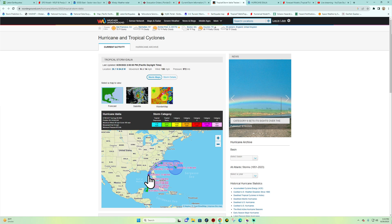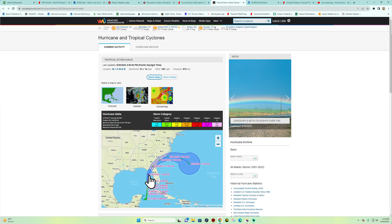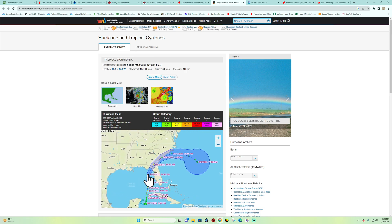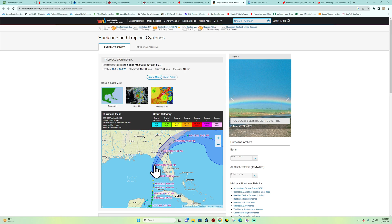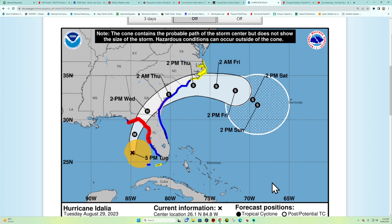They are expecting it to be a Category 3 strength hurricane, at least according to the forecast models. It is strengthening — before landfall, we could have sustained winds around 111 to 129 mph. We're pretty close, sitting at 100 right now, and as this thing strengthens it will continue to pick up in wind speed.